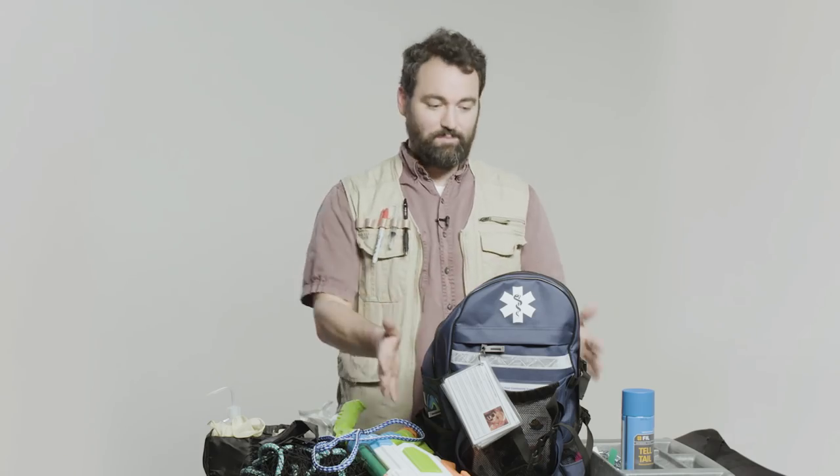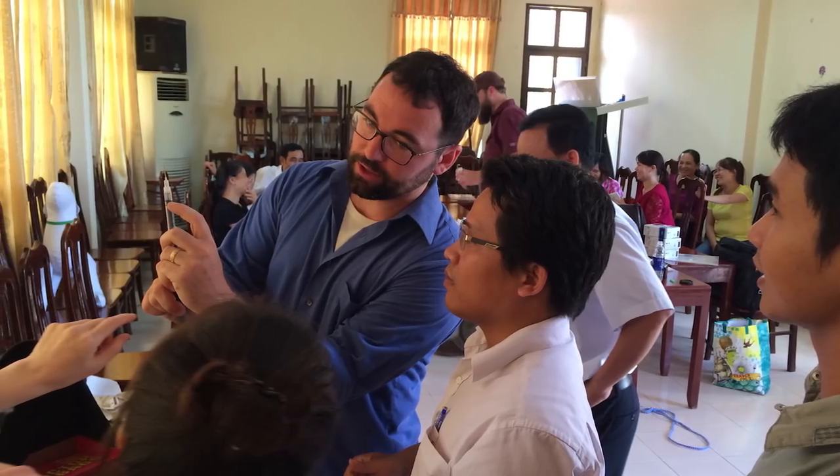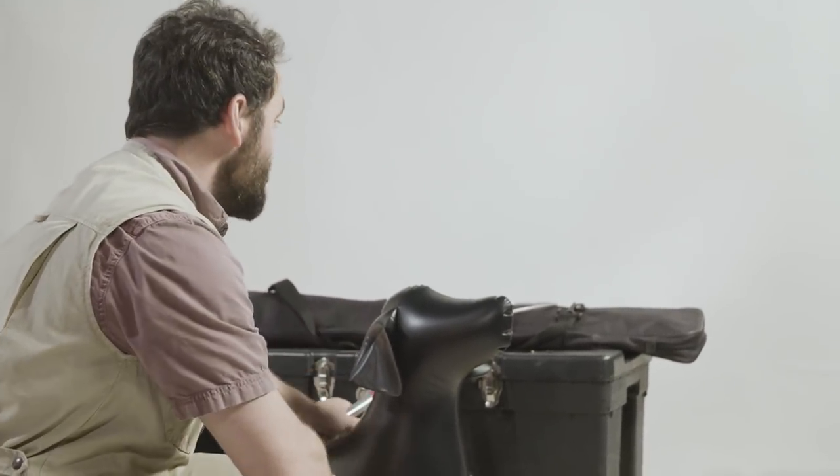That is what's in my backpack. When we go out and train staff, we usually start with a dummy. Our dummy today is Seamus. I'm going to show you on Seamus how we use a few pieces of equipment.